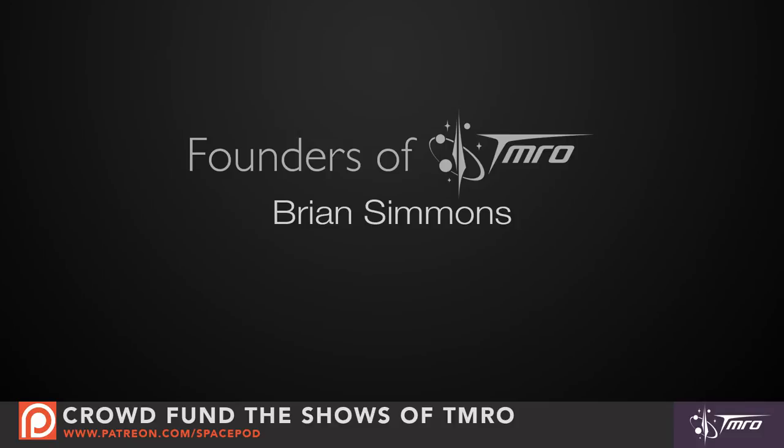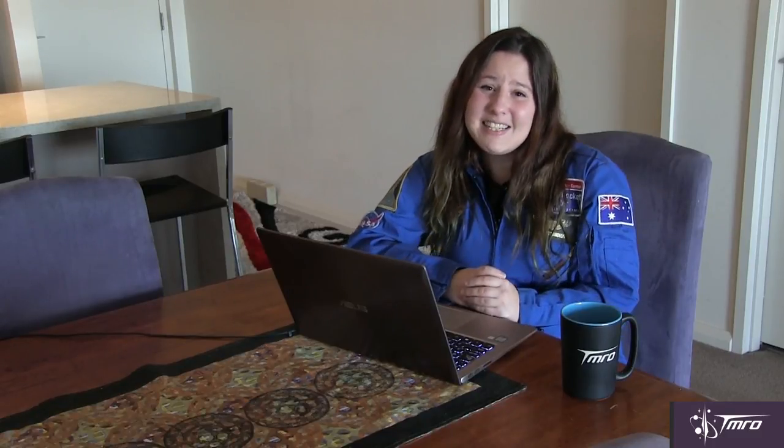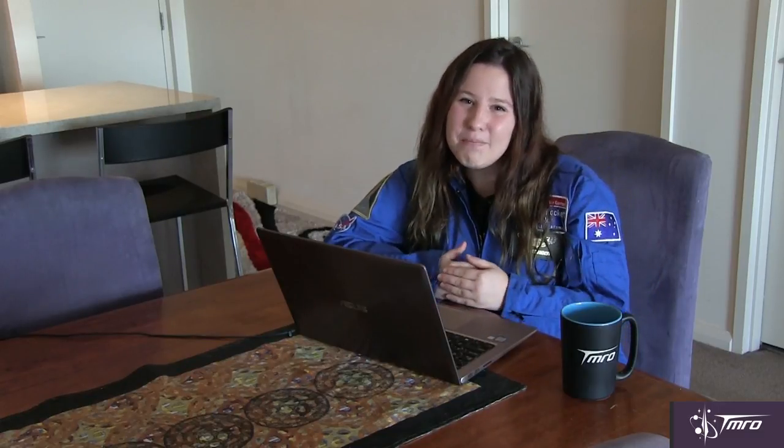Thank you to our founders, architects, engineers, ambassadors, and dreamers of tomorrow. If you'd like to help us out, head over to patreon.com/spacepod. My name is Lisa Stodzianowski — happy holidays and until next time, keep on discovering.